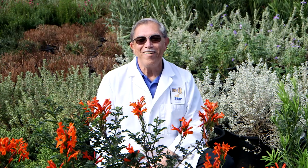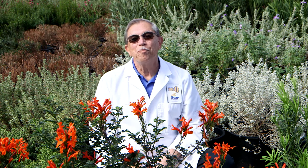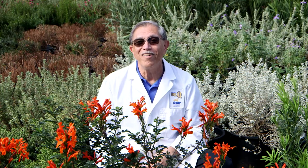Hi, Dr. Q here from Star Nursery. Come on in, the spring flower show is about to begin. Here are a few helpful hints about spring color gardening.